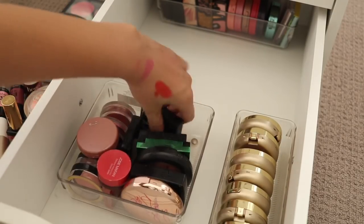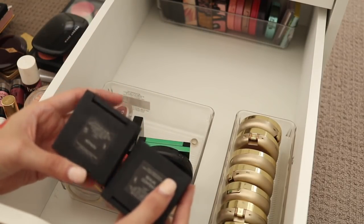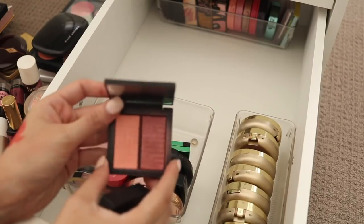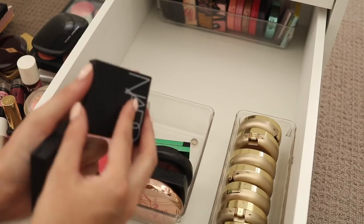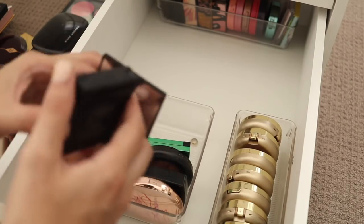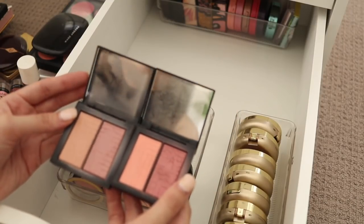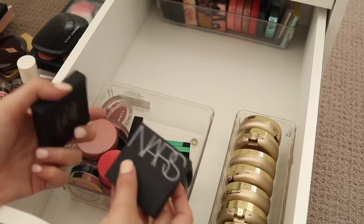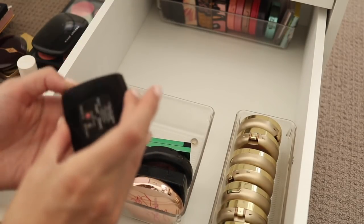I've got a couple of NARS Dual Intensity blushes — I've got Fervor, which was in like the initial release and has a nice peachy colour and then more of a plummy colour. And then I have Sexual Content, which I think came out in a collection of some sort. They are different enough that I can probably keep both of them — they're an interesting sort of wet and dry use formula, so I think I will keep both of those.